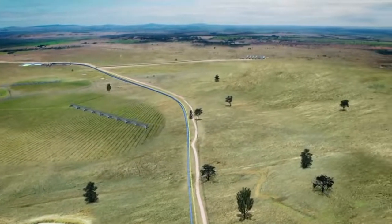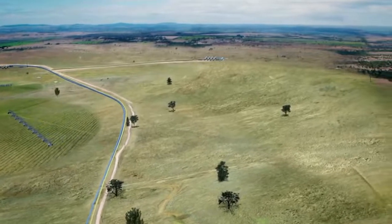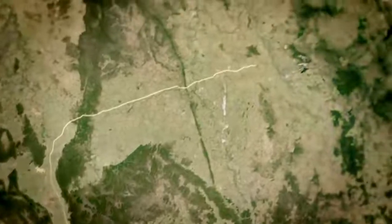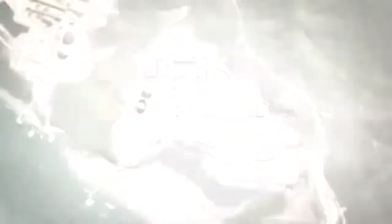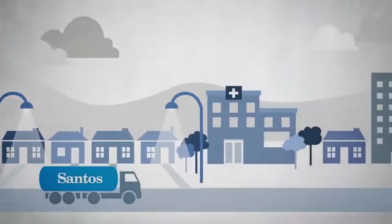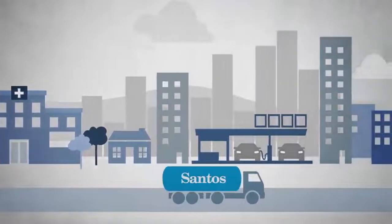The gas is transported to dehydration and compression facilities to make it completely dry, before it is sent up our main gas transmission pipeline to be further processed for export on Curtis Island near Gladstone. Santos GLNG represents a major investment in Australia's energy future and is building a lasting legacy for Queensland.